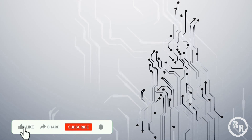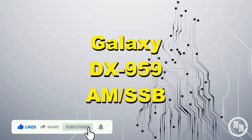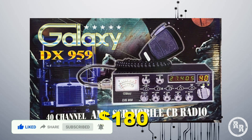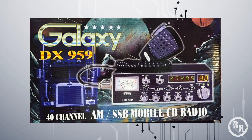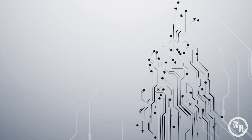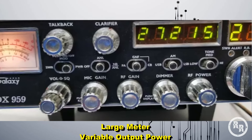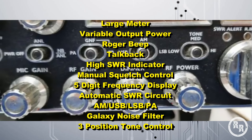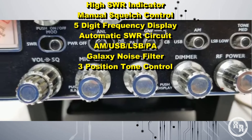Coming in at the number 2 spot, we have the Galaxy DX959, which averages at around $180. The 959 is a well-built radio that looks more like an old school radio, but with more features. It has adjustable wattage, an easy to read meter, a Roger beep, talkback, and it also has upper and lower sideband.